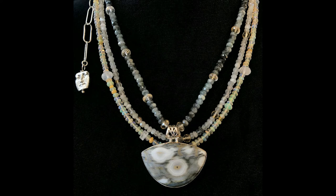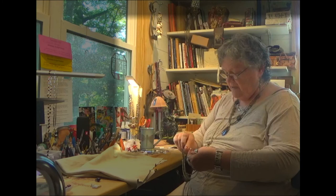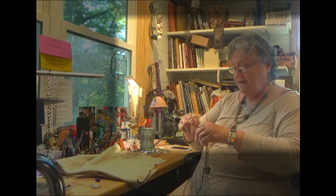Each of my necklaces is adjustable, so depending on your neckline and your mood, you can wear it longer or shorter. I prefer longer necklaces, but some people don't, and it's not the best feel for some people, so I make it adjustable.